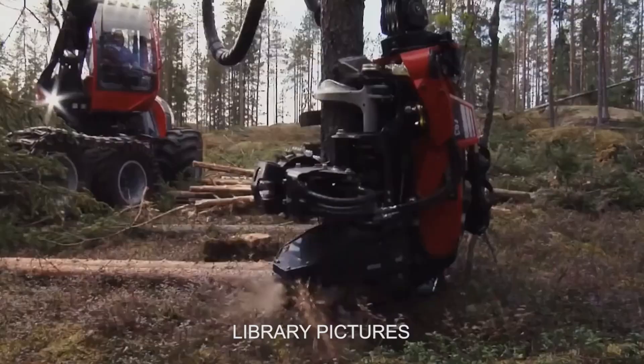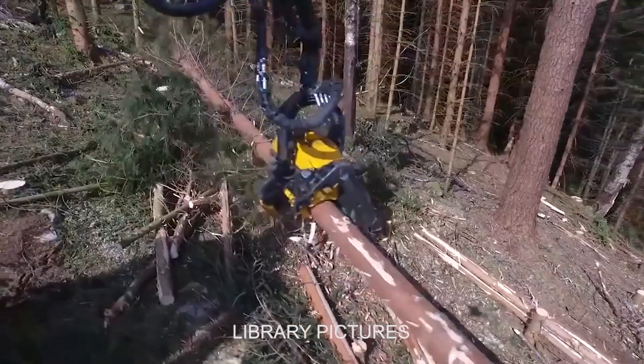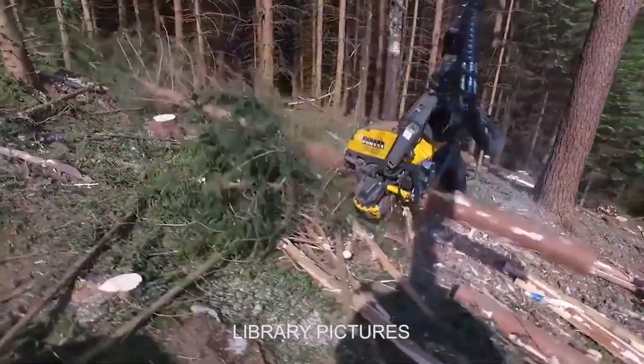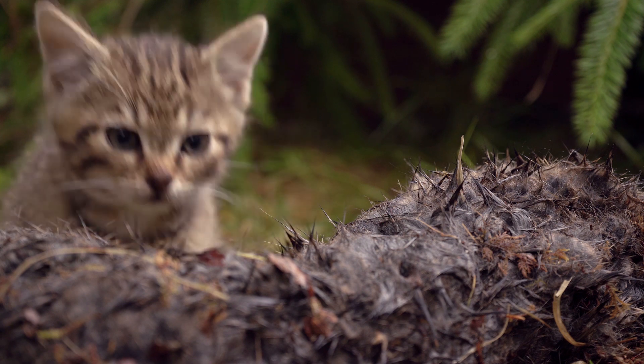These animals have den sites, they're territorial, they're very prone to disturbance. If you've ever seen a forest being harvested, there are huge machines, massive amounts of noise, access roads. To a wildcat in particular, it must be terrifying. For people to say disturbance doesn't matter, or that this is just part of forest management — every wildcat kitten is absolutely priceless, and we cannot risk one of them being lost through disturbance.